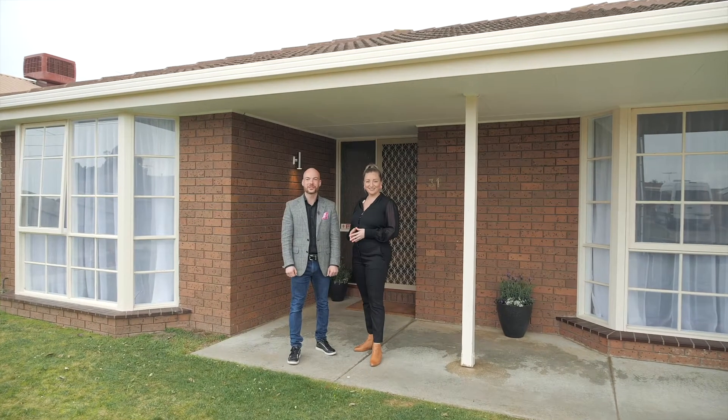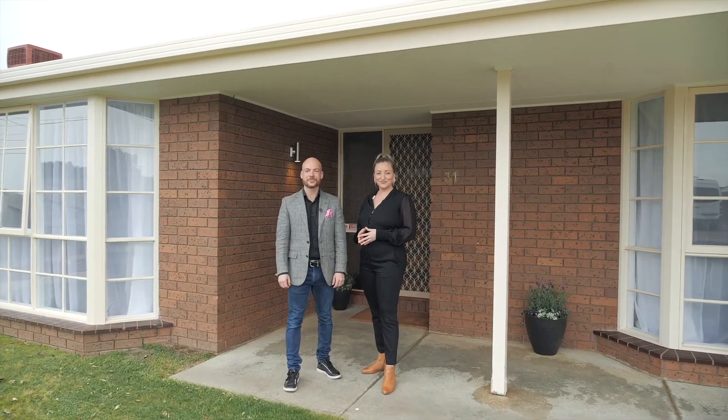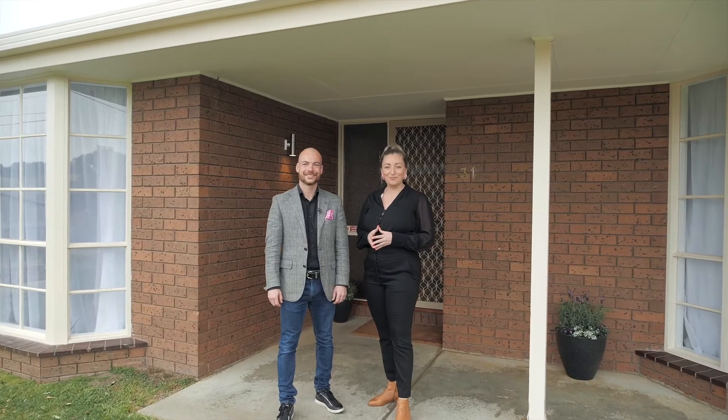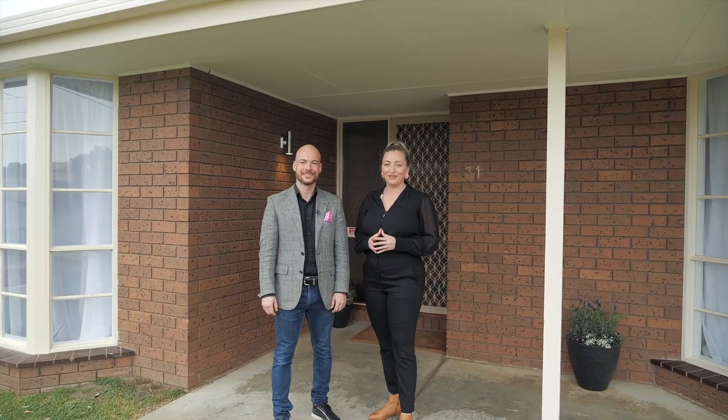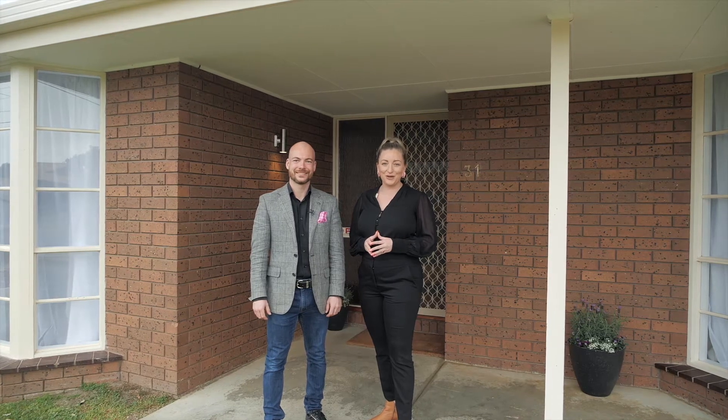We are so excited to show you this renovated property that offers three bed, two baths on 678 square metres. Located within a short distance to Lara Lake Primary School and the beautiful Lara Lake lands, this one is not to be missed. Welcome to 31 Bank Street, Lara.